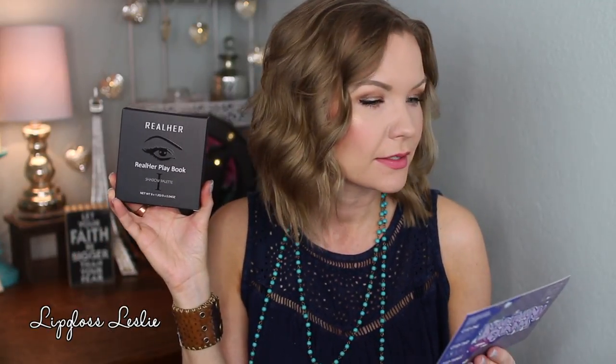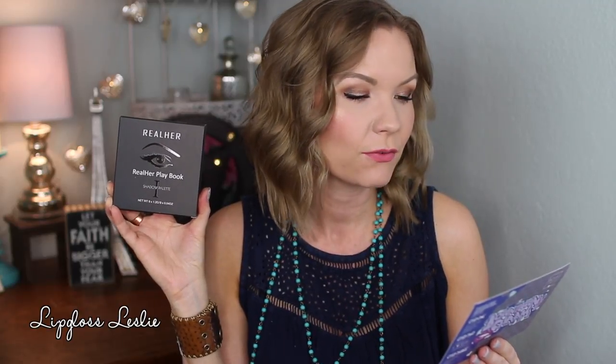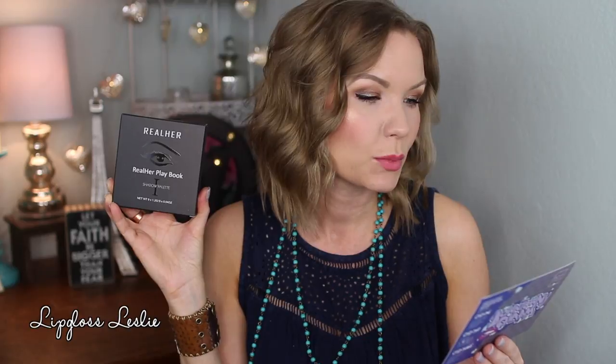There's also an eyeshadow palette — the Real Her Playbook Shadow Palette 1. It says this palette has richly pigmented hues and sexy combinations designed for all eye colors and skin tones, with long-wearing, crease-resistant, fade-resistant, buildable colors ranging from velvety smooth mattes to metallic sheens. I've used this a couple of times and I do have it on my eyes today. It's pretty good, but I'm not sure I love it. The texture of the shadows feels a little bit dusty and they have a hard time building up.